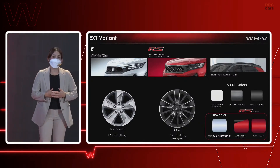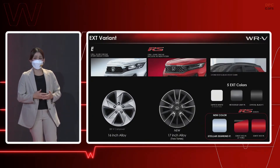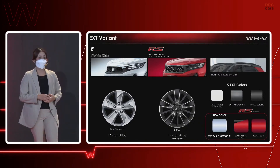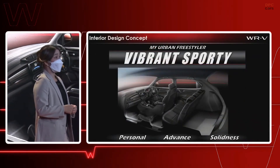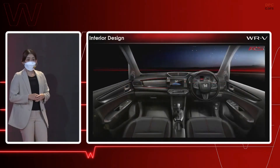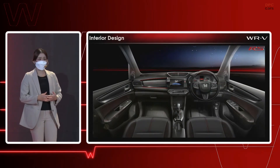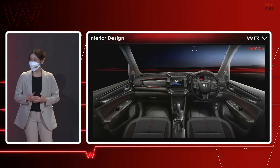For color, the RS variant has a broader choice, including Ignited Red — single or two-tone — plus the brand new color called Stellar Diamond, which is a silver-blue pigment with a metallic finish. The interior design concept is vibrant and sporty, aimed at three core values: personal, advanced, and solidness. Interior designs enhance the sporty character using a red-black color combination, enhancing personal comfort with high-quality, soft-touch materials.